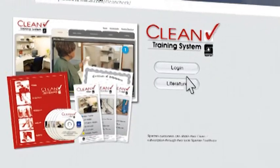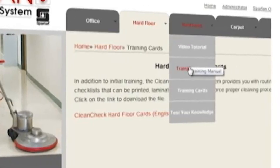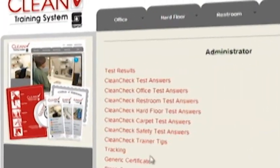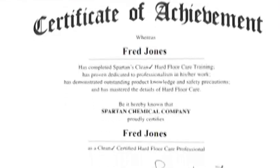When going online, users can view instructional videos, access all training materials, and complete tests to receive certification. Spartan also puts online reports of employees' training and certification at the administrator's fingertips.